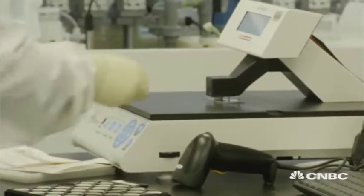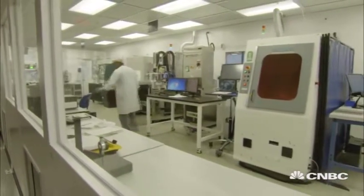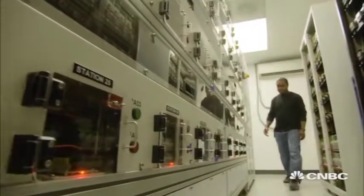Phononic's solid-state technology gets rid of refrigerants and mechanical compressors altogether. It uses another old technology instead, making cooling green.